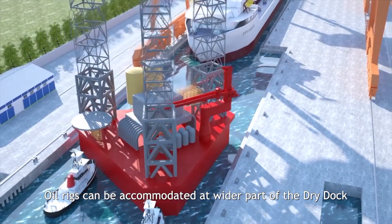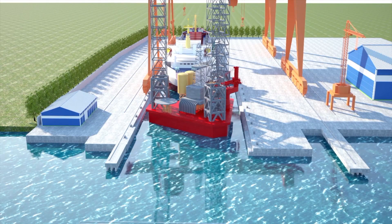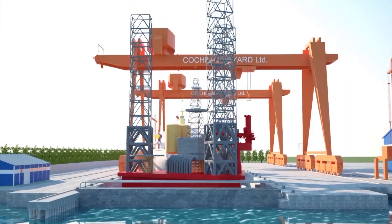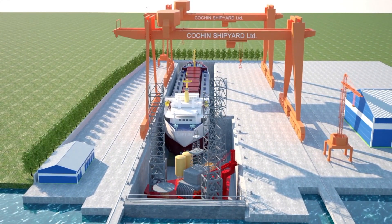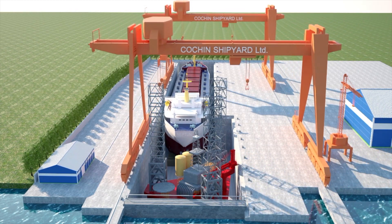The dry dock has a unique step shape to enable dry docking of jack-up rigs. The dock will also be equipped with two 600-ton capacity Goliath cranes, which is one of the biggest of its kind in India. The project cost is 1,799 crore rupees, scheduled to be completed in August 2019.